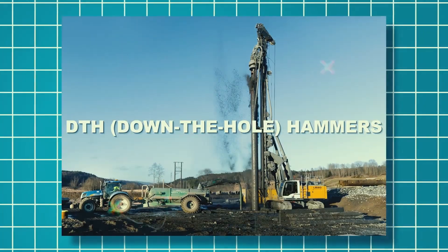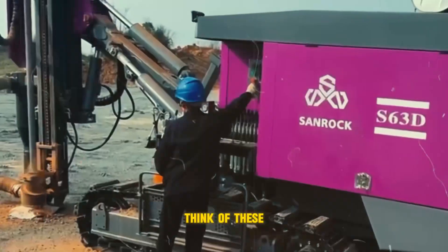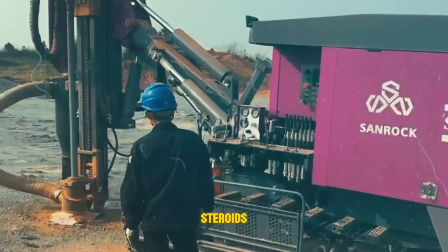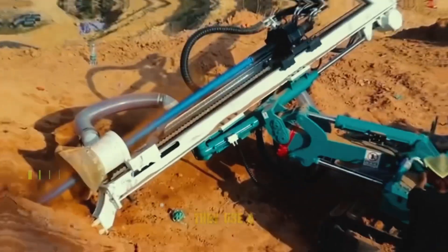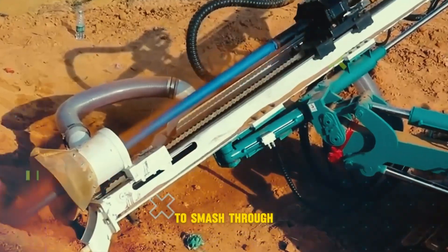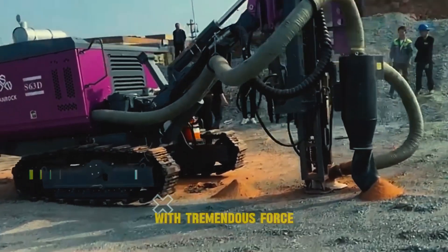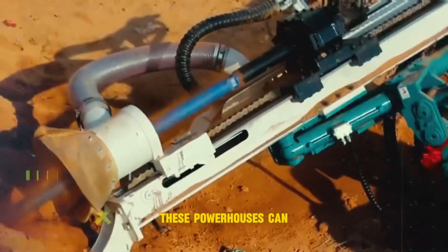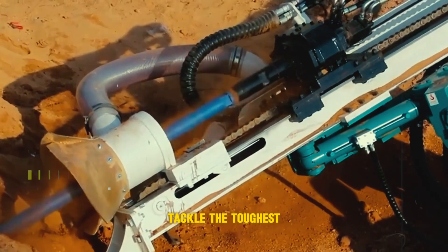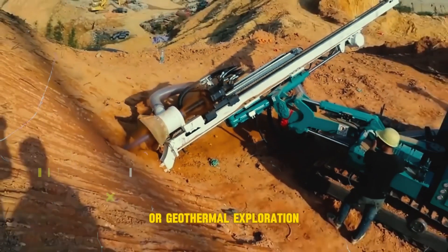DTH — down the hole hammers. Think of these as jackhammers on steroids. They use a hammering action to smash through rock formations. Imagine a piston driving a drill bit down with tremendous force. These powerhouses can tackle the toughest jobs, drilling through incredibly hard rock for mining or geothermal exploration.